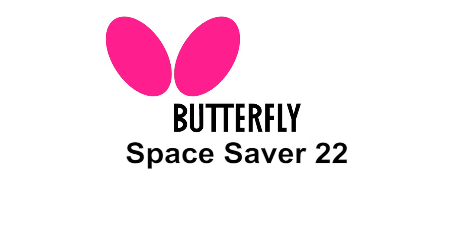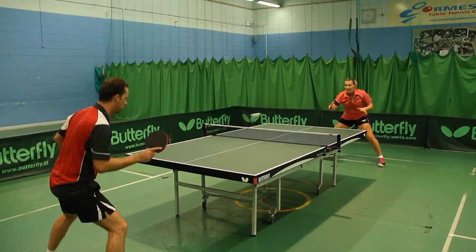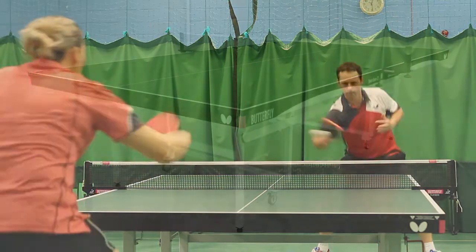The Butterfly Space Saver 22 Rollaway Table Tennis Table is one of the most popular match tables used in sports centres, schools and clubs throughout Britain.